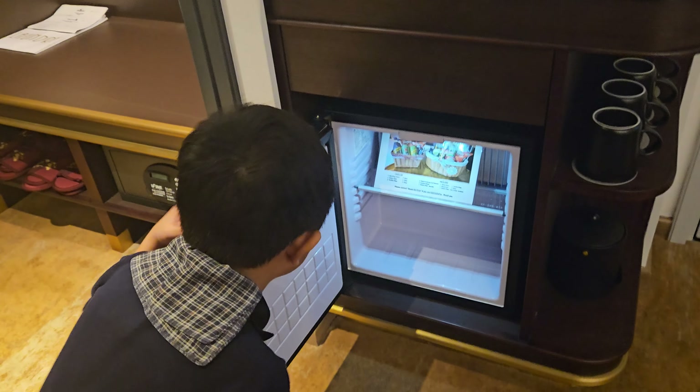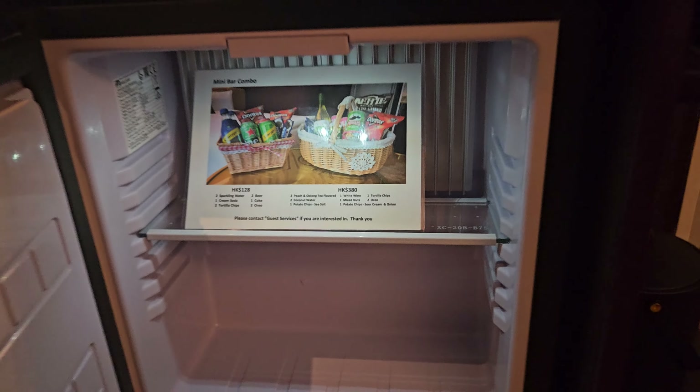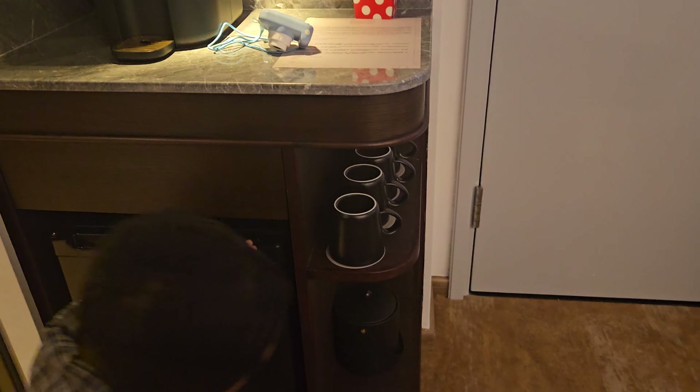The refrigerator right here — you can buy items from that if you want. And then another one right there.